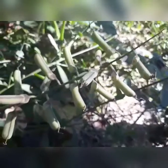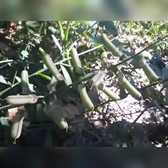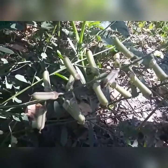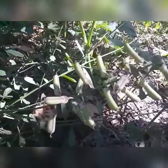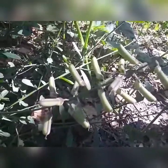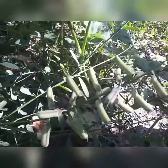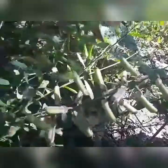É uma espécie de enematóide que ataca muito as plantas — é o fito patogênico, uma espécie de verme que ataca bastante as plantas. Para combater essa espécie de verme, apresento para vocês a Crotalária.